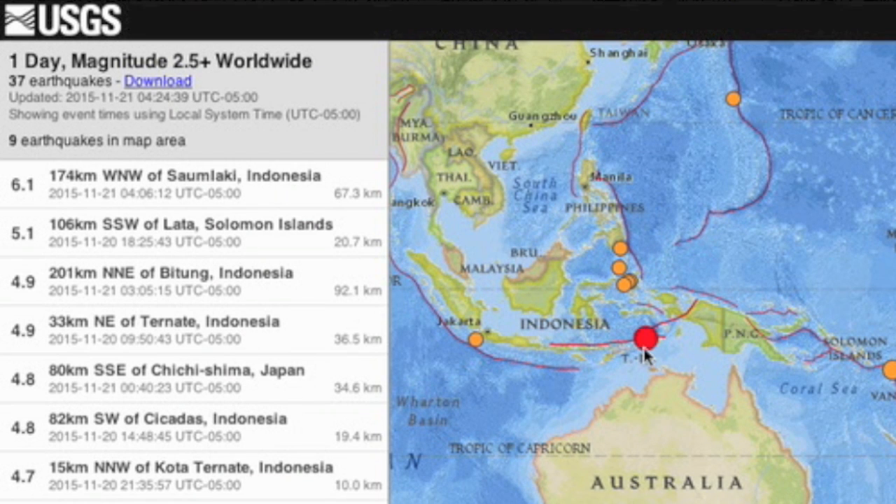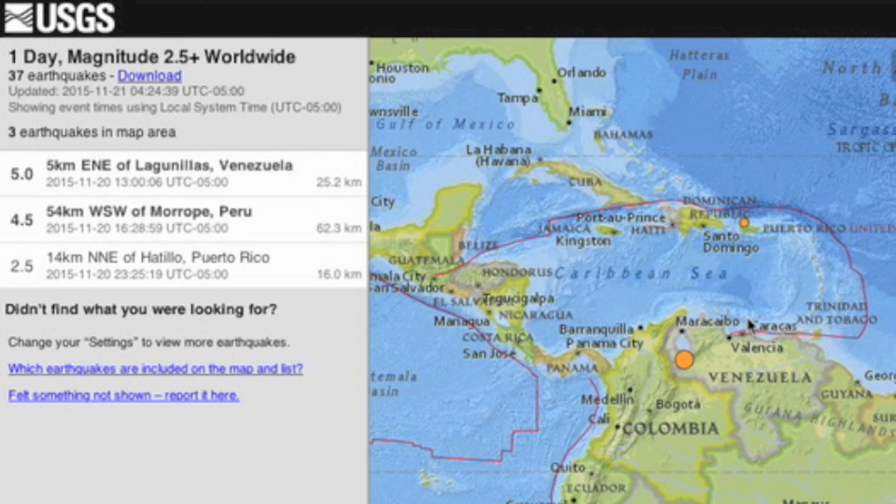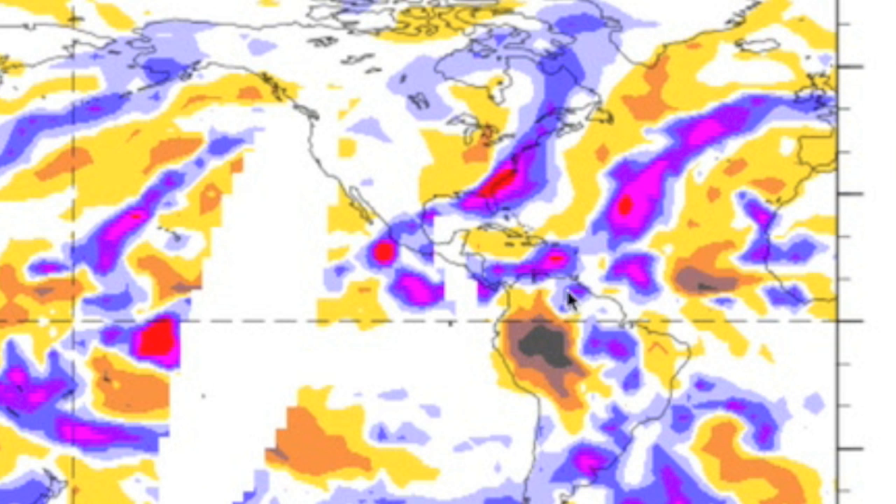Let's take a look at the earthquakes. The largest one of the day was a 6.1 in Indonesia just this morning, but really this is not rare or even significant for this area. The much more relevant quake was a 5.0 in Venezuela — just not that much activity in this part of the world — and you might remember that area was on watch due to the OLR anomalies if you follow our Twitter feed.